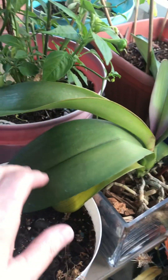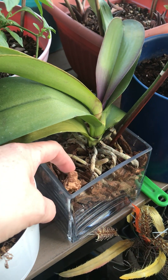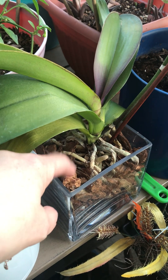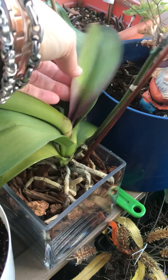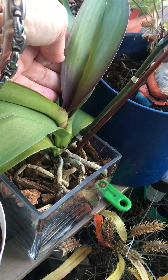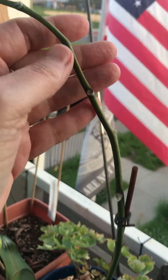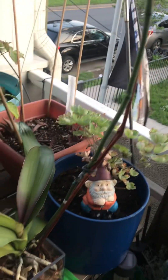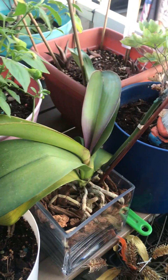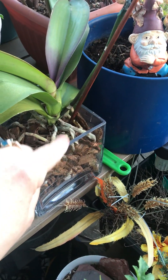My neighbor threw this out, and I took it out. It was waterlogged in that mossy stuff, and I put the bark chips on it. Look at that. It didn't have flowers on it, so she threw it out. I'd probably put it at $20–$25. I don't know what color it is, so we'll see. But I revived it — and she even threw this out too.